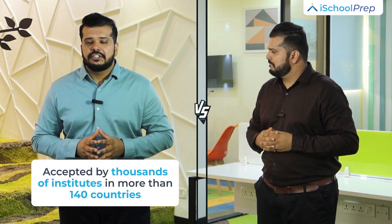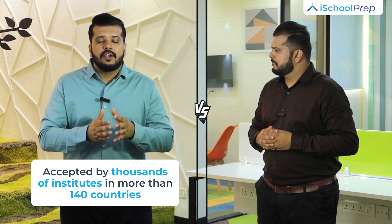Acceptance. IELTS is accepted in thousands of institutions across 140 countries; however, each institution has its own requirement for the IELTS score. TOEFL is accepted in over 900 universities in 130 countries.